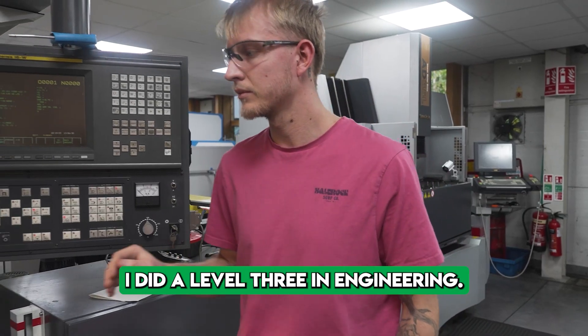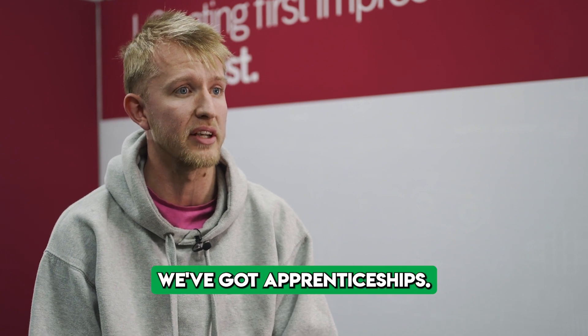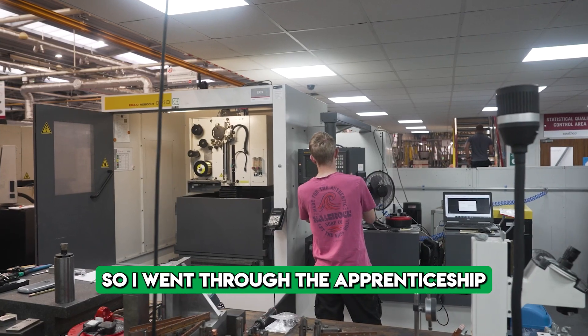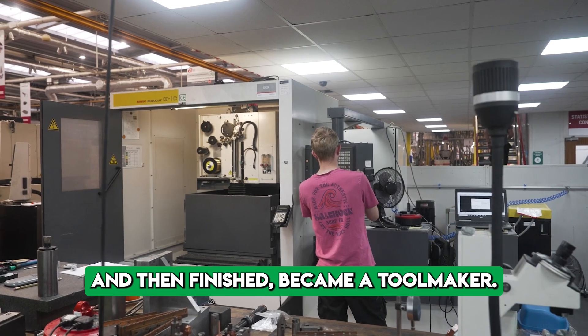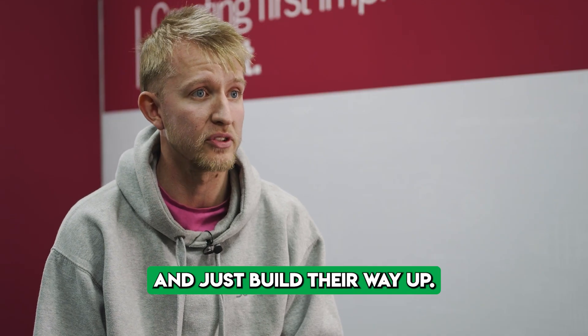I started at college — I did a level three in engineering. Southco actually came into the college and said they had apprenticeships. So I went through the apprenticeship and then finished and became a toolmaker. I've been six years now. Most people go into toolmaking through apprenticeships and just build their way up.